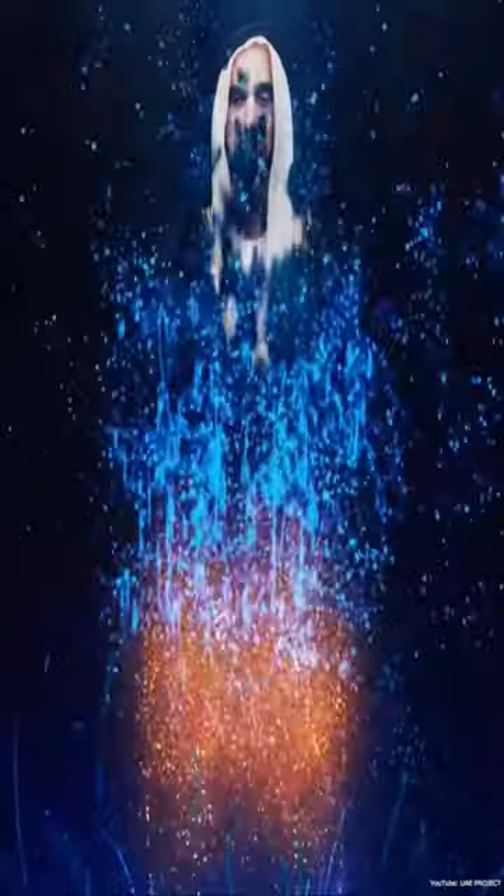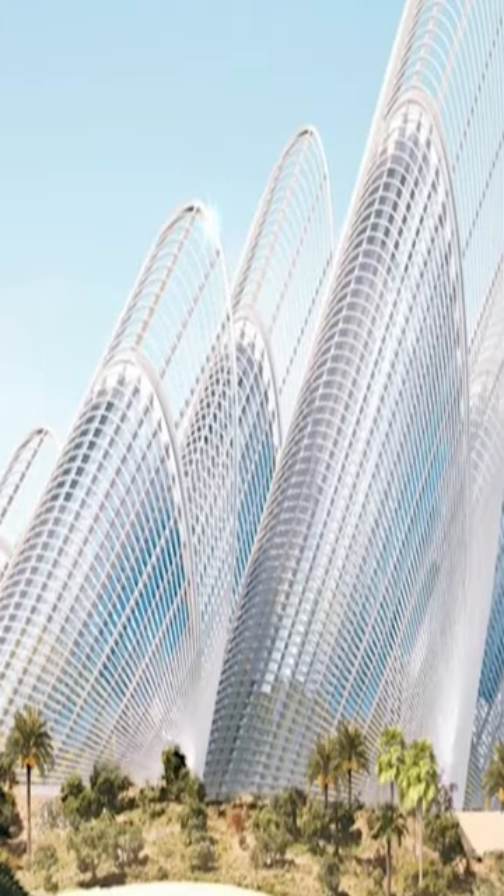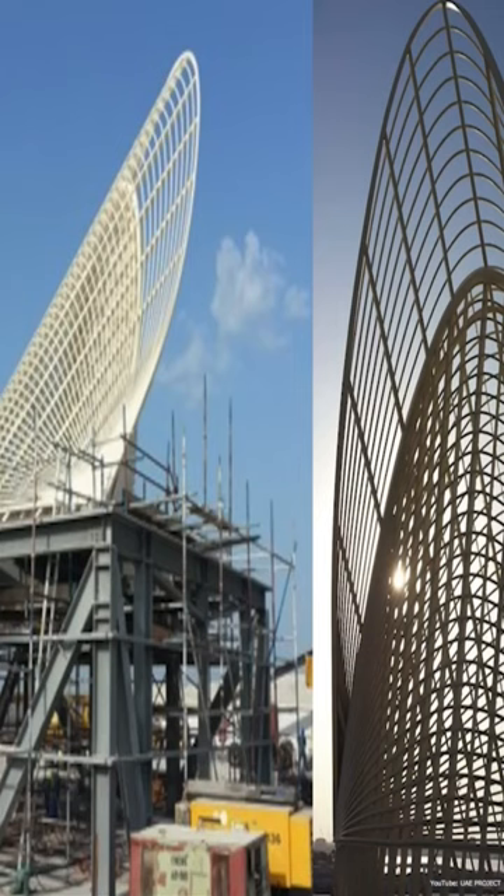To pay homage to Sheikh Zayed's passion for falconry, the Zayed National Museum features sculpted lightweight steel towers shaped like bird feathers. These towers not only add to the museum's aesthetic beauty, but also serve a functional purpose in regulating the temperature.